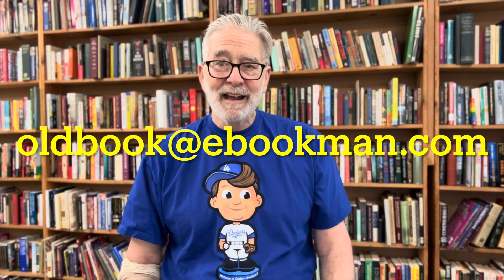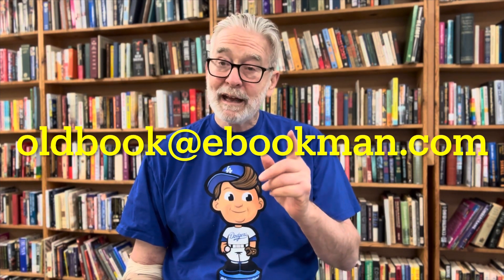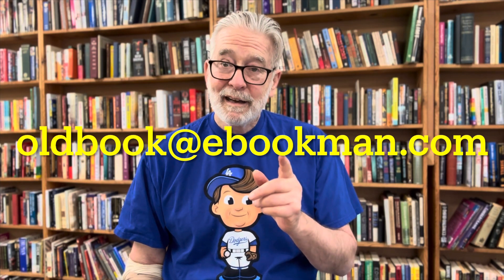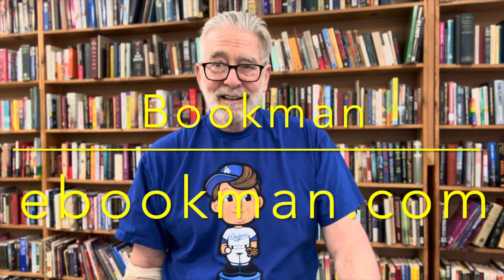That's all I have today. I want to thank Wade — Wade, that was great, you had great stuff and I really appreciate it. If any of you out there have any stuff you would like to share, just get a hold of me at oldbook at ebookman.com. That's all I have, so thank you and good day.